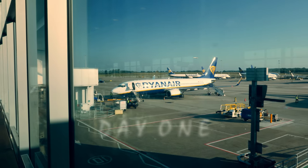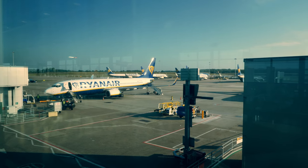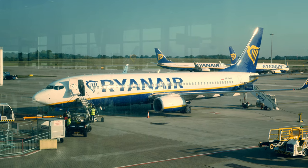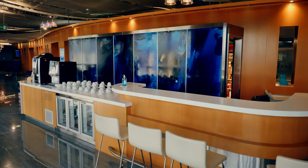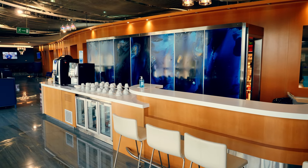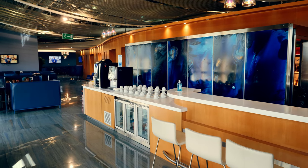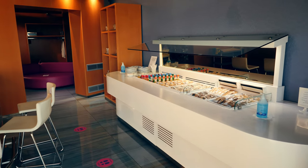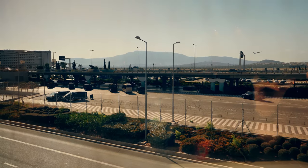My trip began with an early morning Ryanair flight from Stansted. As I expected, the coronavirus pandemic meant the airport was exceptionally quiet and I was through security in minutes. On arrival in Athens I collected my bag and went straight through to the departure lounge for my connecting flight, spending a couple of hours in a nice executive lounge courtesy of my Sky Express ticket, enjoying some free drinks and snacks while watching the planes coming and going.